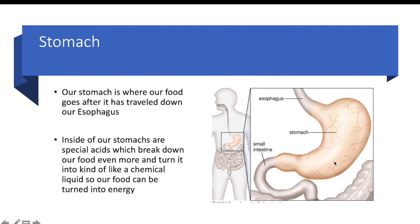Inside of our stomach is a special acid which helps break down our food. We want to turn those tiny pieces of food into a special liquid, because once it becomes a liquid it can be absorbed into our body better and then we can turn it into the energy we need to do the important things during the day.